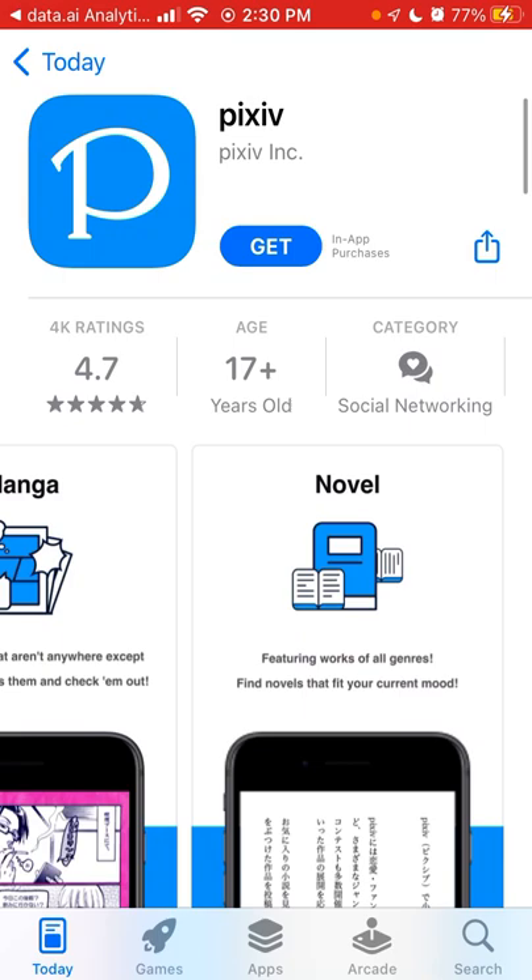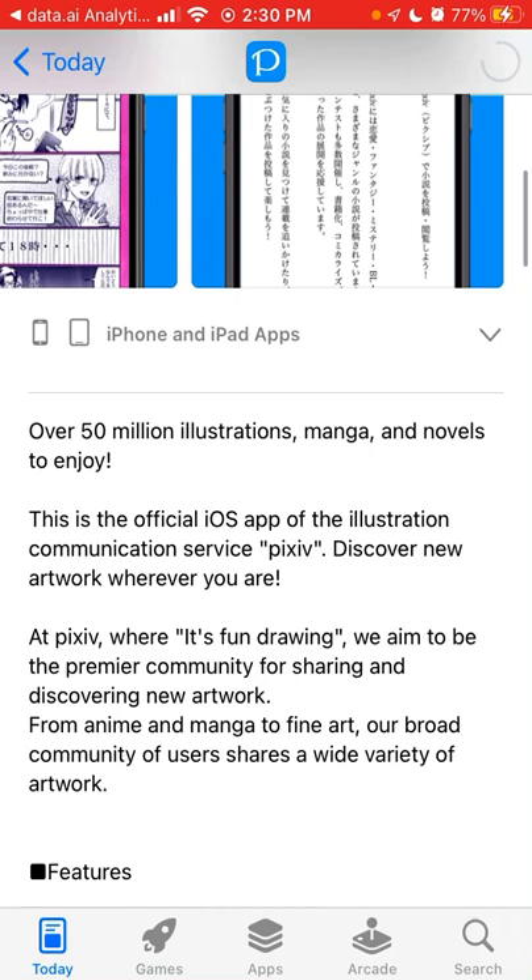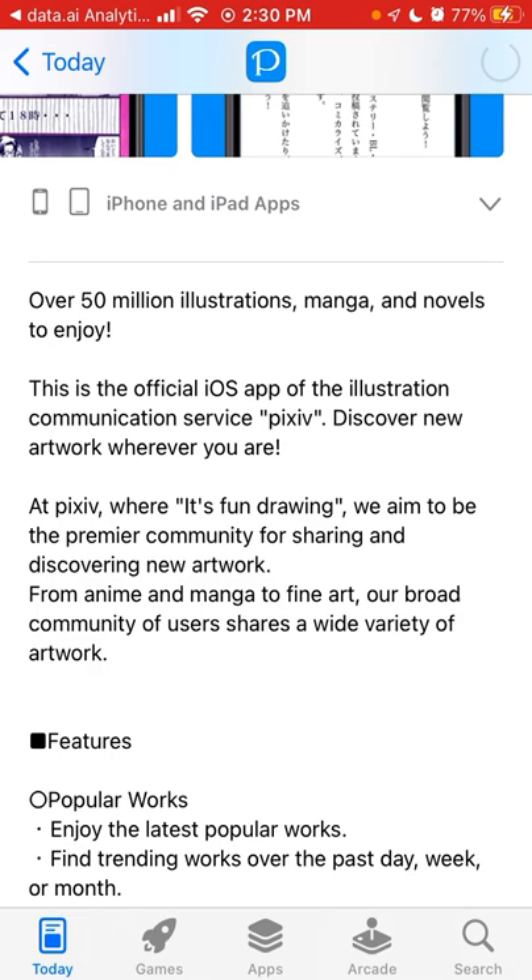It's just easy to install it on your device. You can see 4,000 ratings here in the app. Over 50 million illustrations — this is the official iOS app of the illustration communication service Pixiv.